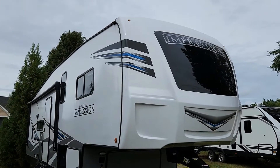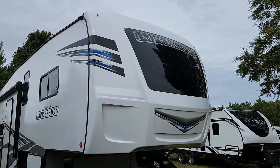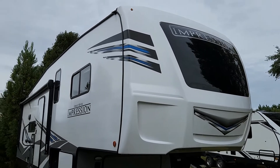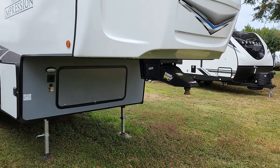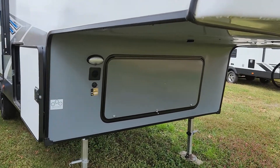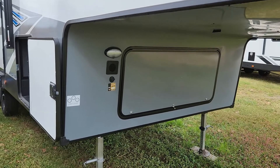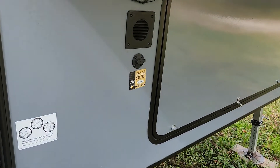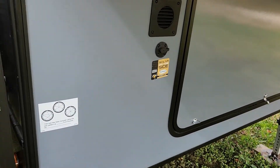As we walk around this 240RE, you're going to notice the front cap. It does have a window in the front, which is always better — the more natural light you have. Coming down, you do have the Rhino Box Kingpin, and you have a light in the front, which is nice especially if you're trying to hook up a truck at night. It also has a solar panel on the roof, and you can add a briefcase solar panel as well.